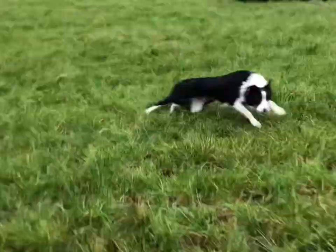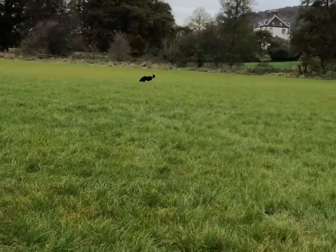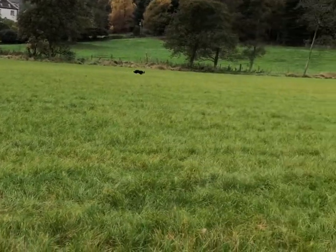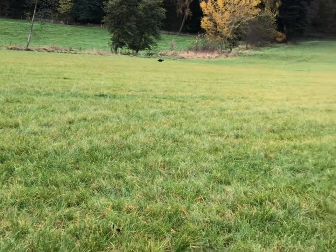You can always walk out in front of the dog so that when the dog takes off for its outrun, it has to come out around you first, and that'll set it on the correct path for the outrun.